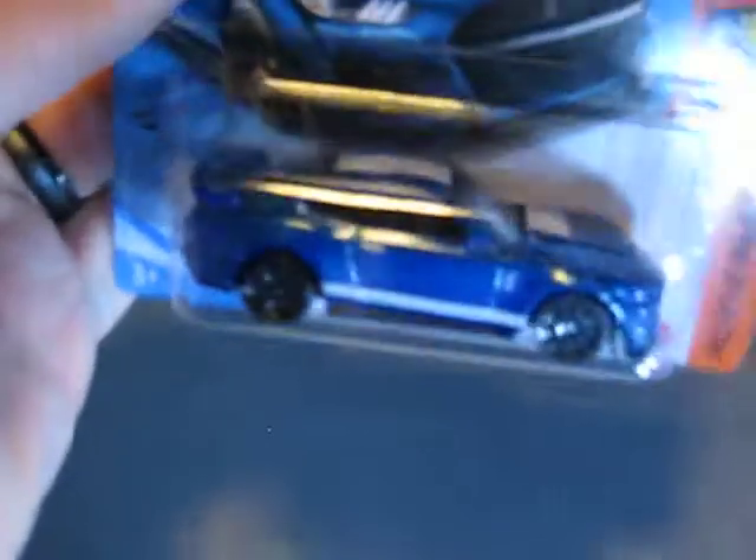Some more Hot Wheels: here's the 2020 Ford Mustang Shelby GT500 in blue metallic with white stripes — I think it's a very, very good looking combination for this car. Here we have another one from the Tokyo 2020 series: in white, the Velocita, also a fantasy car of course.